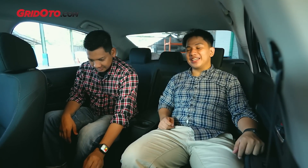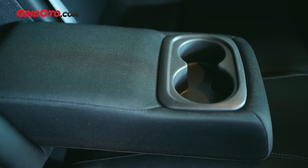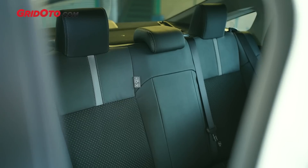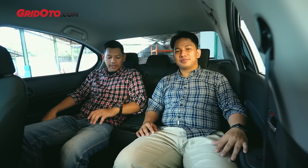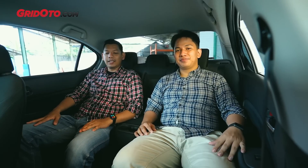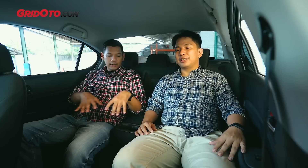Soal kepraktisan, Honda City di bagian belakangnya ada cup holder di pintu dan armrest yang ada cup holder-nya juga. Ini yang jadi masalah di Vios, karena Vios tidak punya armrest di belakang, apalagi cup holder. Secara total ruang penyimpanan terbuka, City lebih banyak. Cup holder saja di belakang ada 4, di depan juga ada 4 lagi.